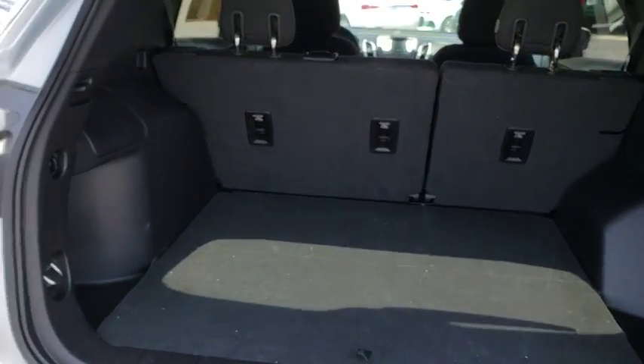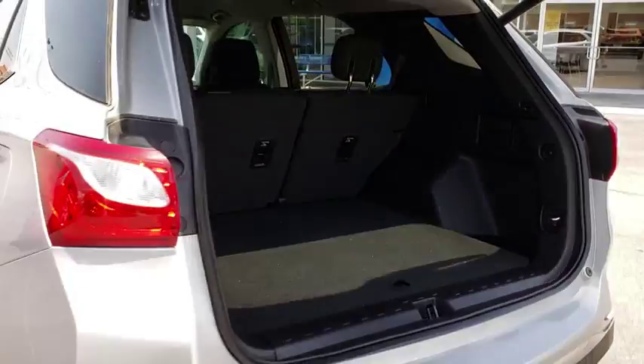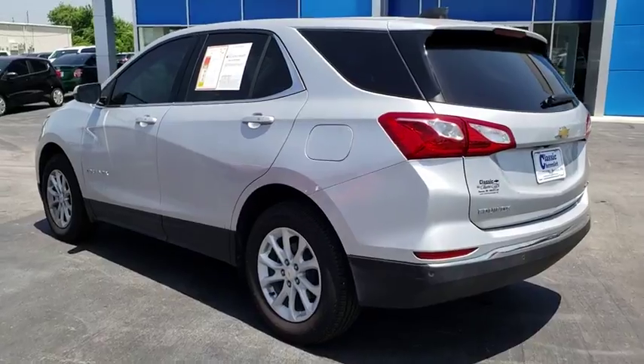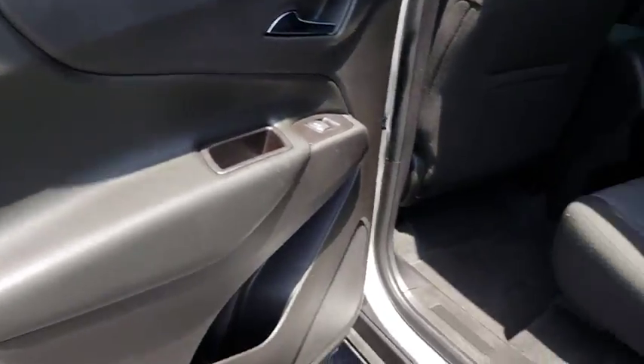Bluetooth. Adjustable steering wheel. Keyless start. Four-wheel disc brakes. Cruise control. Aluminum wheels. Floor mats. AM FM stereo radio. Rear defrost. Power door locks. Bucket seats. Your new ride is just a phone call away.